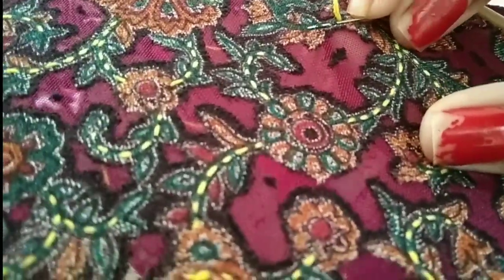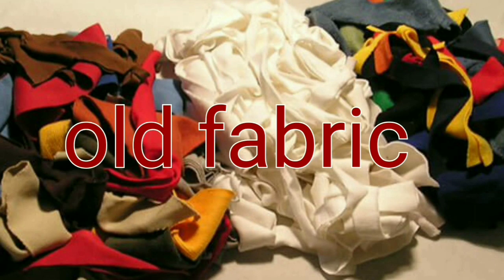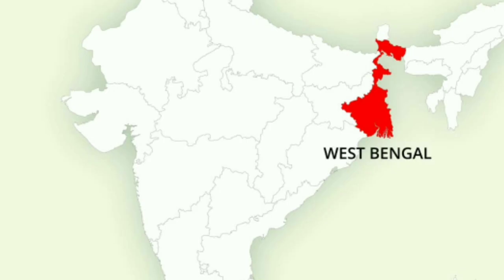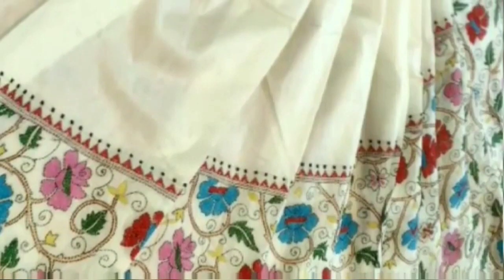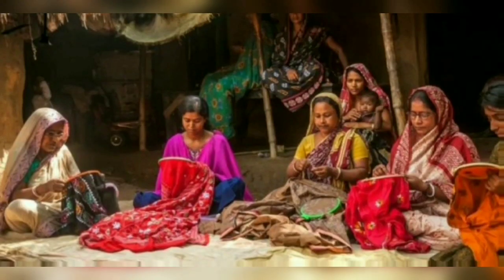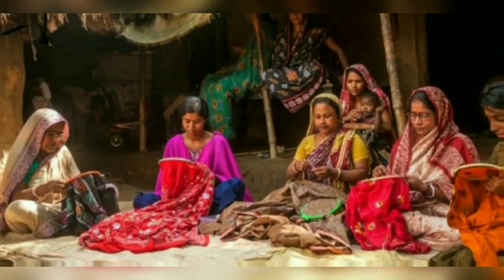Kantha is a Sanskrit word which means rags or torn fabric. Kantha is a craft in the eastern region, especially in Bangladesh and in the Indian states of West Bengal, Tripura, and Orissa, and is one of the oldest arts of India. Kantha sarees are traditionally worn by women in Bengal. Kantha is an art which is taught by a mother to her daughter and practiced.